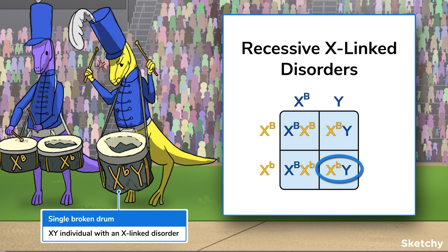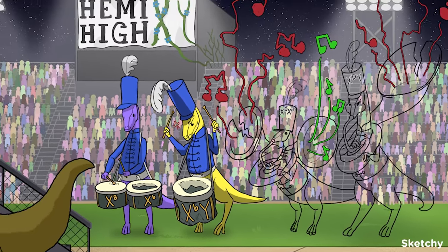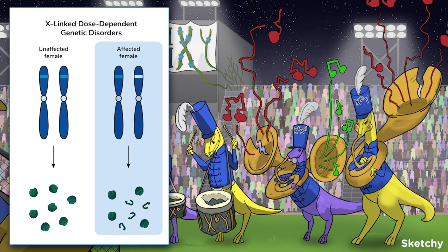This is like the dinosaur with a single broken drum who can't play a beat. In contrast to recessive X-linked disorders, which are usually all-or-nothing, dose-dependent genetic disorders vary in severity based on how many functional versus disordered gene copies an individual has. XX individuals who are heterozygous for a dose-dependent X-linked disorder can only produce functional gene products from the X chromosomes that don't carry the disordered allele — they make less functional protein than they would with two working copies, so they'll likely show some symptoms, but not too severe.